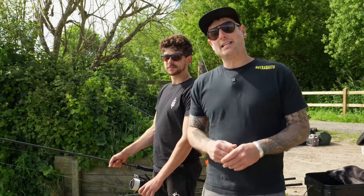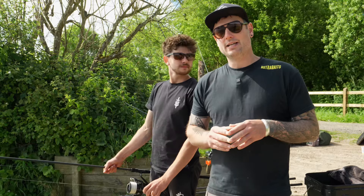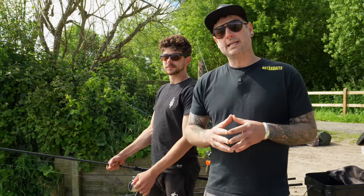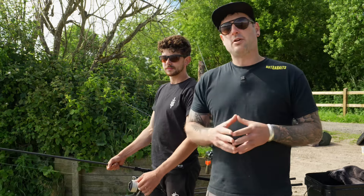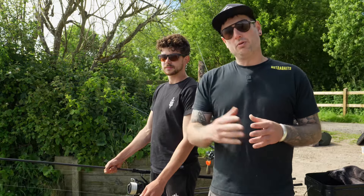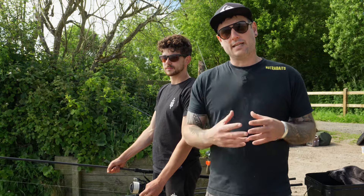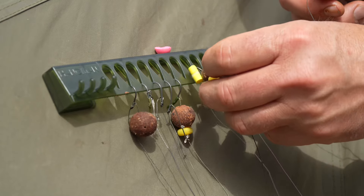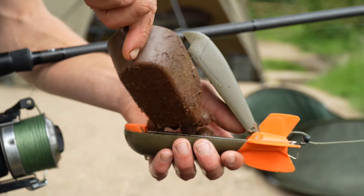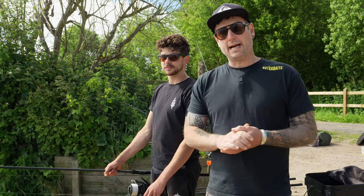We're here at Barston Lakes practicing for the semi-finals of the British Carp Angling Championships. Me and my fishing partner Jamie recently qualified through from Willows Lake in St Albans, and in about four weeks time we'll be up here fishing 48 hours in the semi-finals. One of the most important things in match fishing is to get your tactics right and understand the venue — that's why we're here today, trying lots of different tactics to hone our skills and refine those tactics and baits to make the most out of whichever swim we pull from the draw bag.